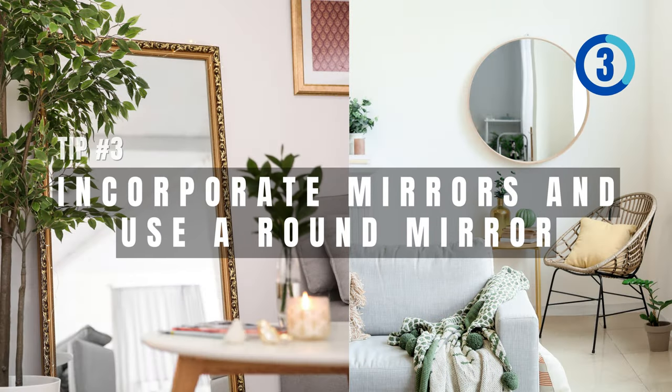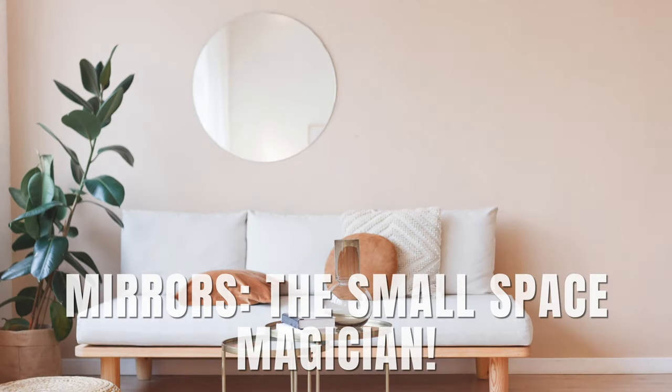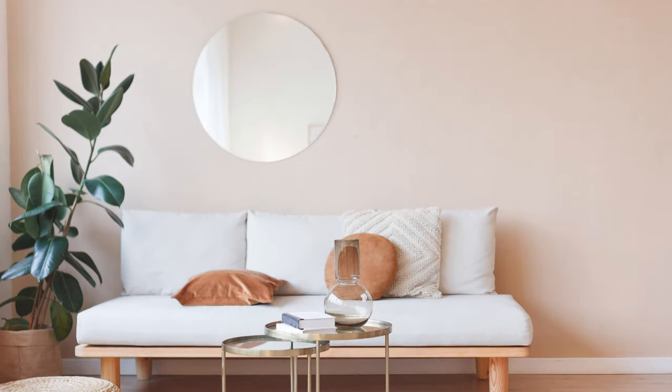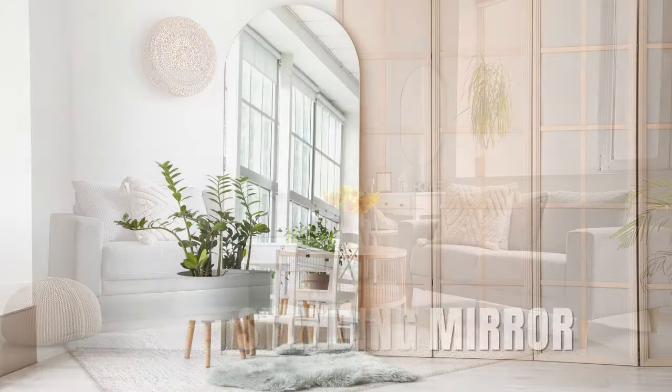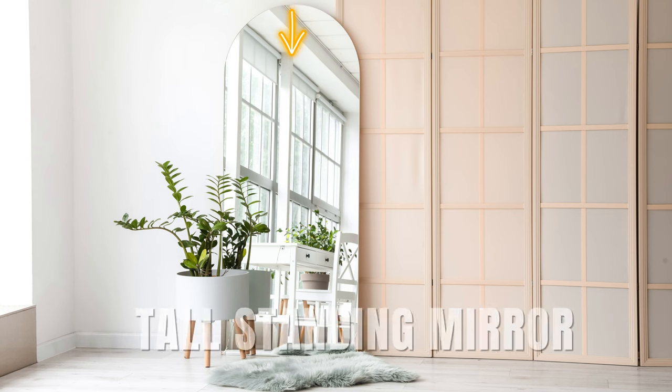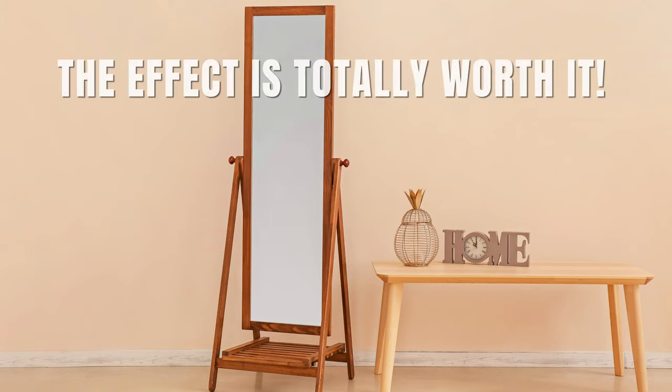The third tip: incorporate mirrors and use a round mirror. Mirrors are the small-space magician. They've got this trick where they make your space look way roomier than it really is. And don't forget about the tall standing mirror — it's a style statement, though it does consume floor space. But the effect is totally worth it.